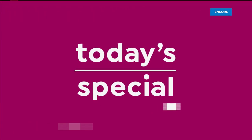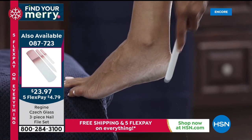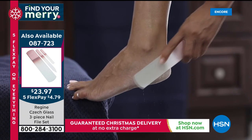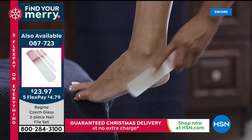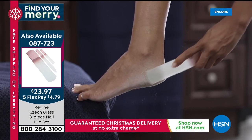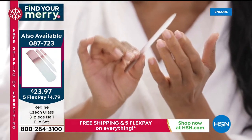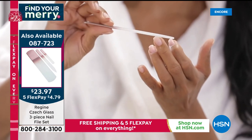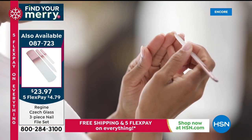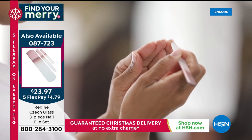Coming up in 15 minutes, an encore presentation of our today's special — it's from Regine Switzerland. It is a world-class artisanal handcrafted tempered glass file set. You get a large one for your foot — no more hard skin or calluses, no more cheese grater. You also get the regular nail file for your nails for snags or rips. You can't wear it out, you can't use it up — it keeps on going and going. Over 13,000 have been ordered. It comes in three exclusive colors: silver, gold, or rose gold. Rose gold is now approaching 75% sold out. Free shipping and handling, five flexible payments.